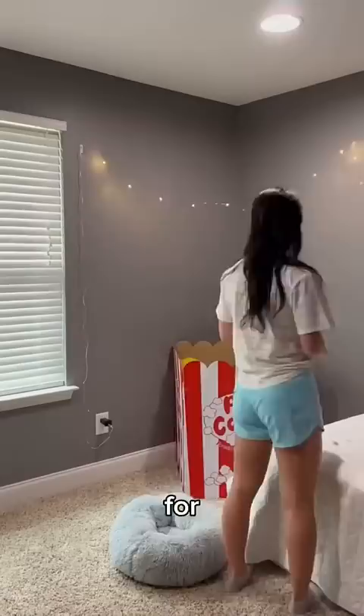Then we hung up the lights, because this was really important to make it all come together. They were complete — just wait till you see them at night.